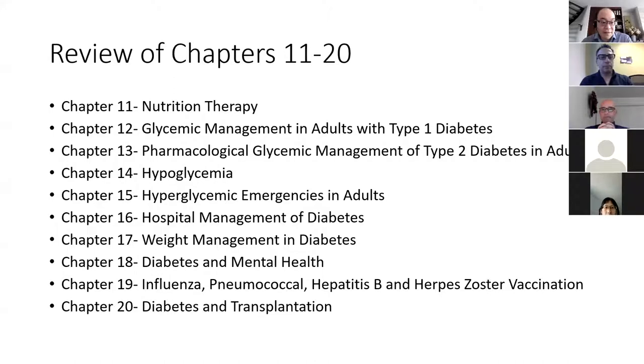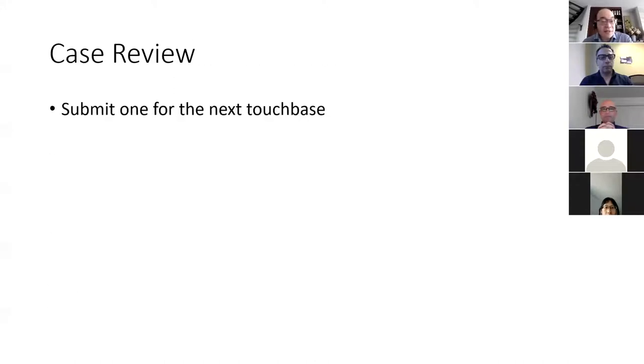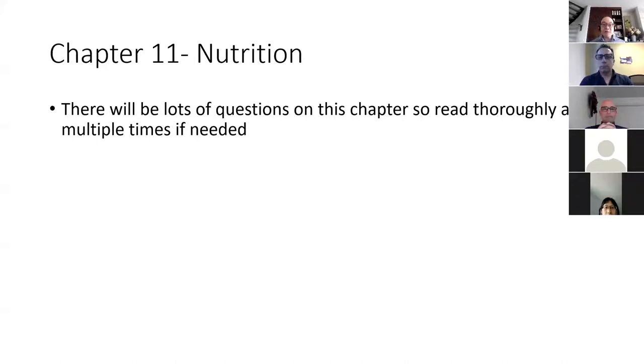We're going to do a review of this. If you have a case or something like that, feel free to submit it to me and we can chat on it during these McKesson touch bases. There will also be a Q&A with Dr. Sue Peterson and a Q&A with myself closer to the exam.